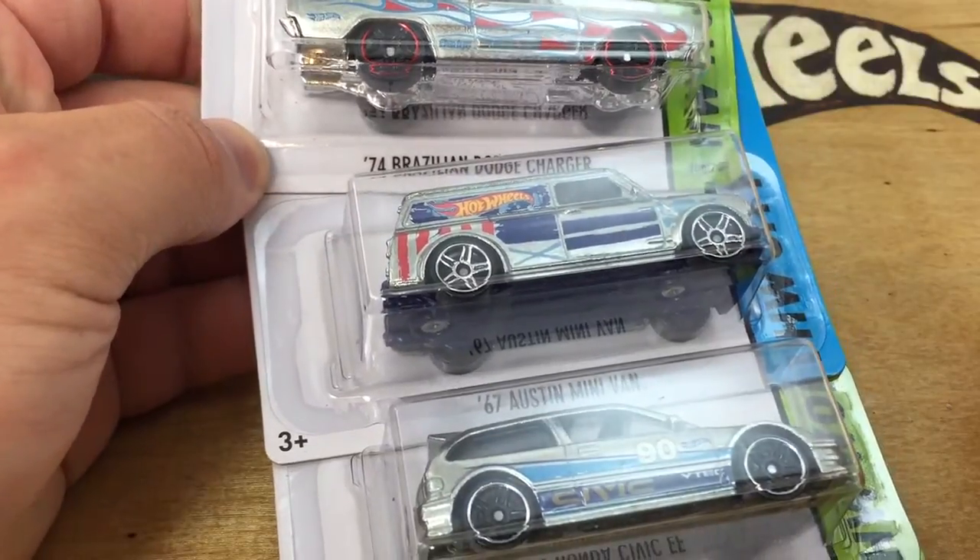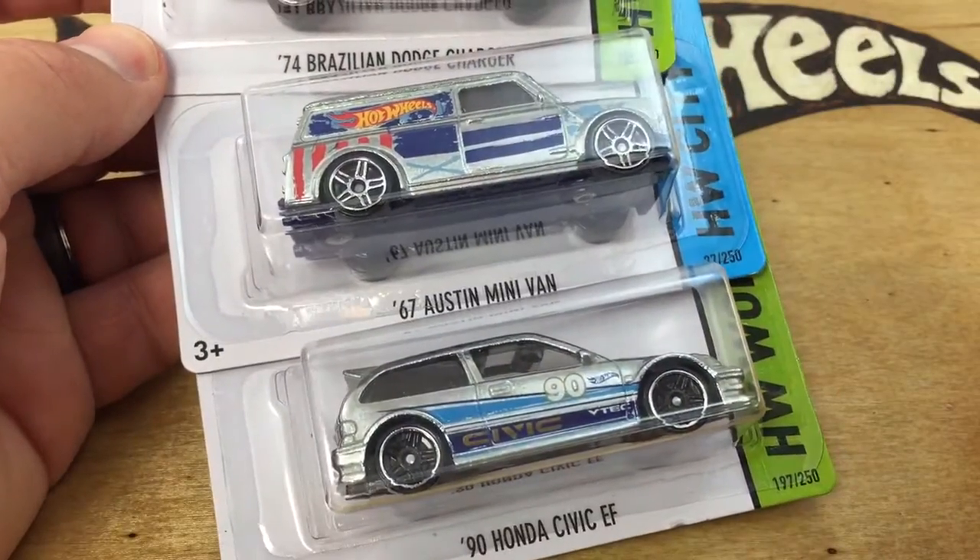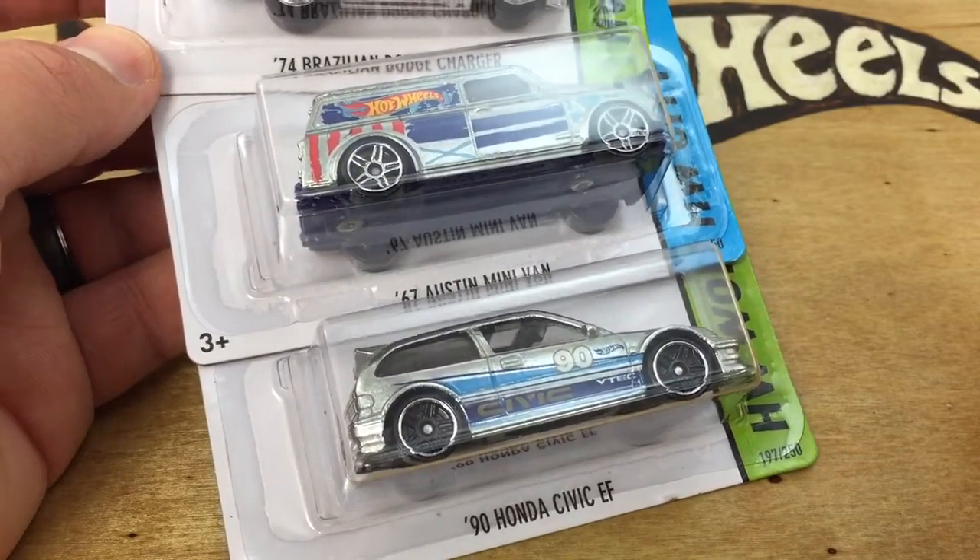Hey, how's it going? You're looking at the latest three Zamacs from Walmart: the '74 Brazilian Dodge Charger, the '67 Austin Minivan, and the '90 Honda Civic EF.